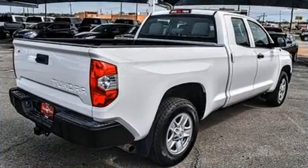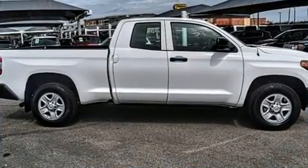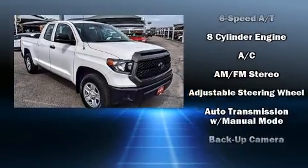All of the premium features expected of a Toyota are offered, including a rear step bumper, a front bench seat, fully automatic headlights, lane departure warning, a trailer hitch, and remote keyless entry.